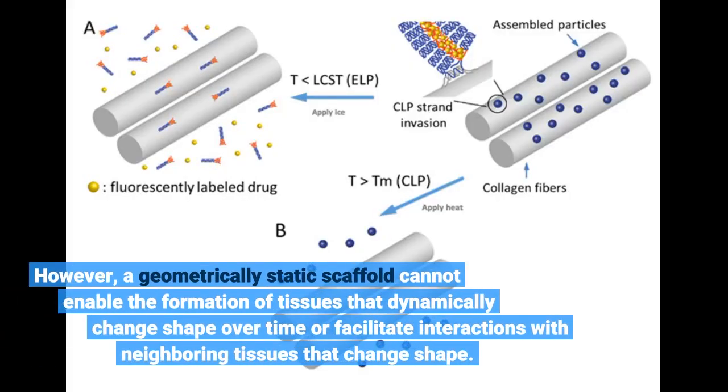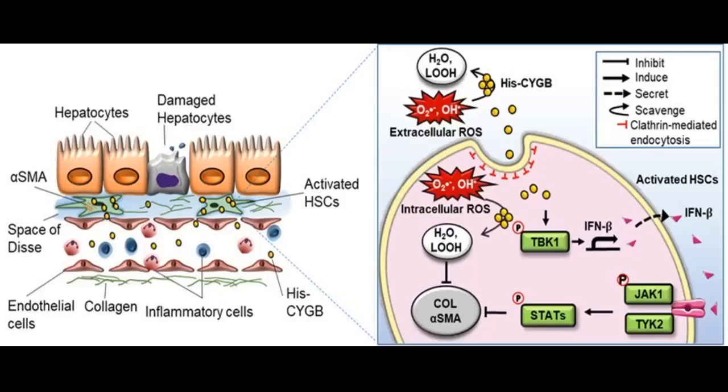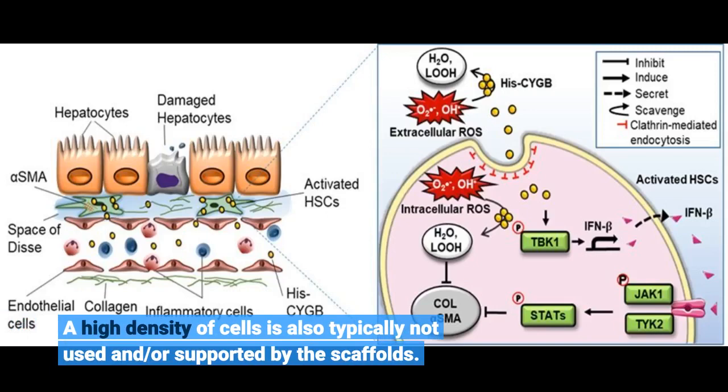However, a geometrically static scaffold cannot enable the formation of tissues that dynamically change shape over time or facilitate interactions with neighboring tissues that change shape. A high density of cells is also typically not used and or supported by the scaffolds.